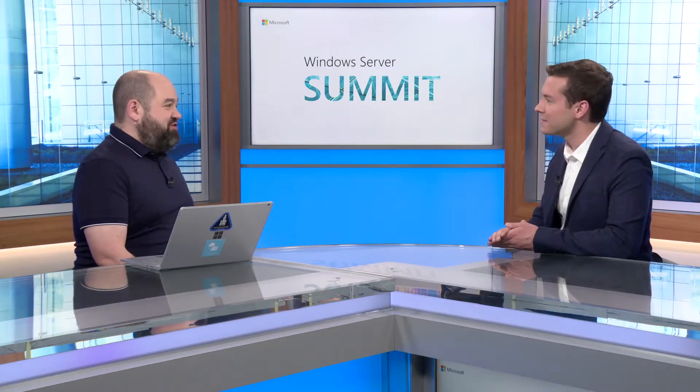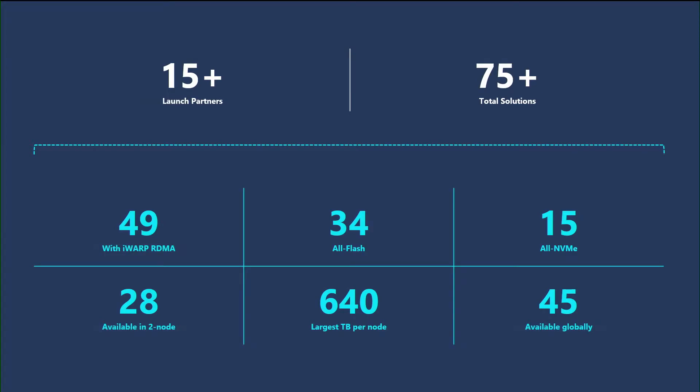I have to ask, do you know them all? Yeah, I know them all really deeply. I worked with these partners for months getting ready for this availability. I can slice and dice these solutions for you a million different ways. We have 49 solutions that offer iWarp. We have solutions that can offer 640 terabytes of storage per node. We have 15 all-NVMe solutions for the top end. So I am very deeply familiar with everything that you could want to know about any of these solutions.